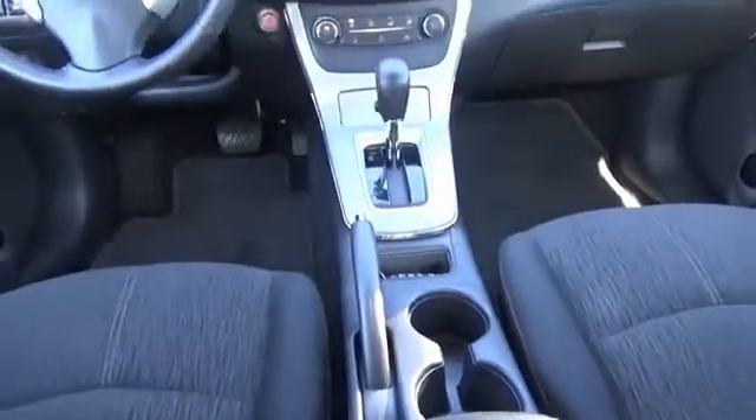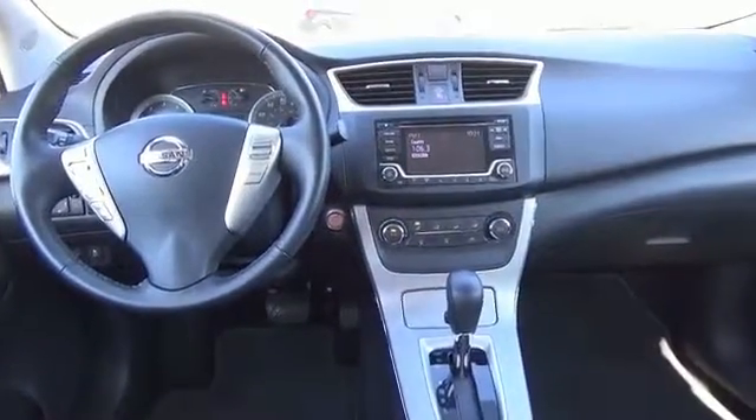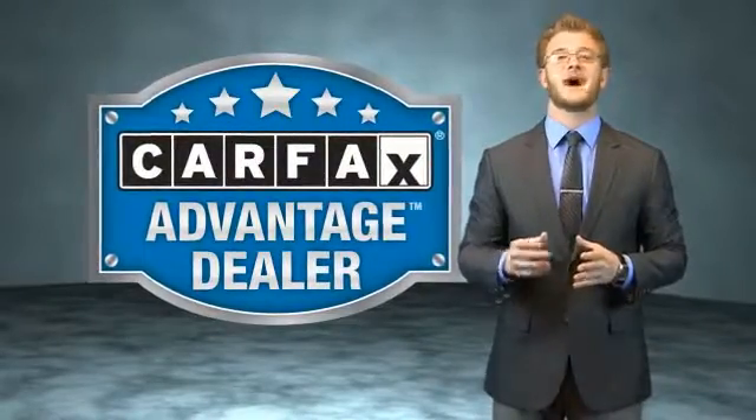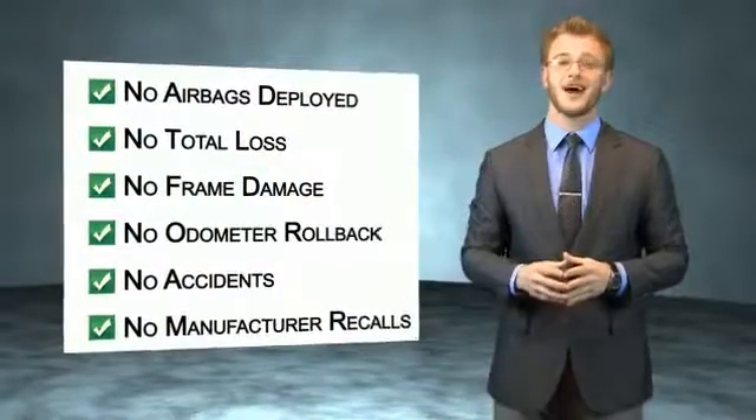Great quality at a great price. Call or click to contact us today. This vehicle qualifies for the Carfax Buy Back Guarantee. Be sure to find a complimentary copy of the Carfax Vehicle History Report online or contact a dealership.